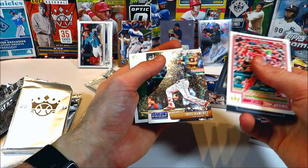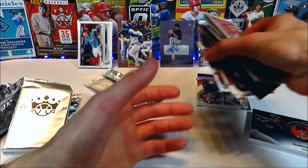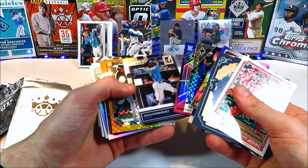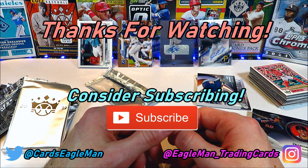So nothing crazy, but as you can see in front of us we've got two autographs, two serial numbered cards, a couple cool cards, some bigger names which is always fun. Some decent parallels — Acuña parallels, O'Neill Cruz rookie parallels — not bad at all. Sorry for the little mishap with the camera losing its battery, sometimes that'll happen — they're all not going to be perfect videos, but we appreciate you guys sticking around and tuning in. If you guys enjoyed it please like and subscribe for more of these videos to come. This has been Eagle Man, I'll see you guys next time.